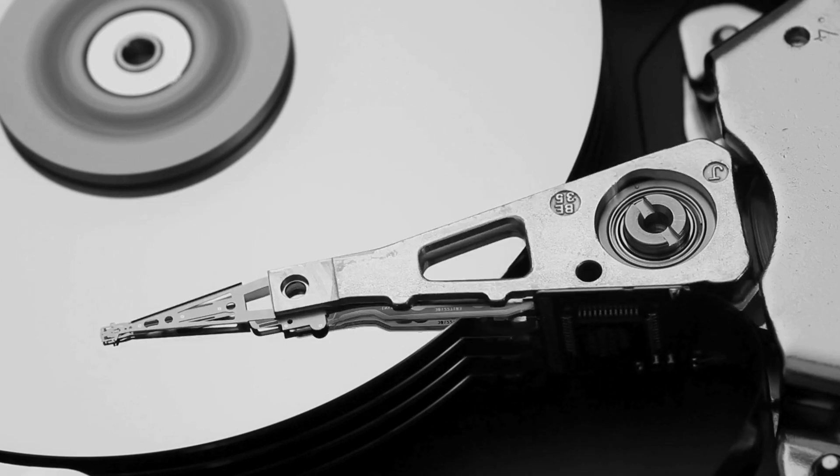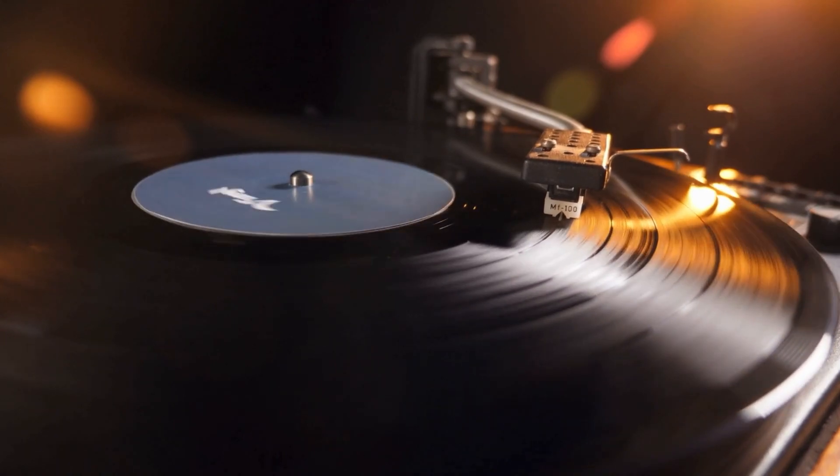On the other hand, if you need to store a large amount of data or heavy files, HDDs are your go-to. Inside an HDD are spinning metal disks that store your information, similar to how a record player works, but much faster.